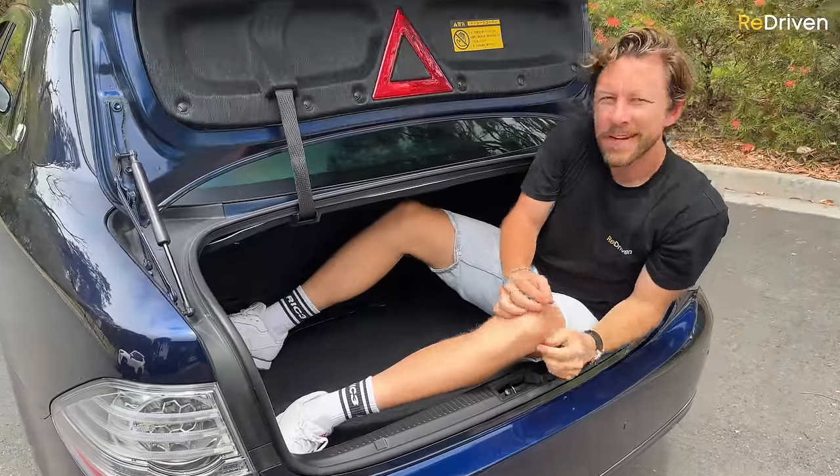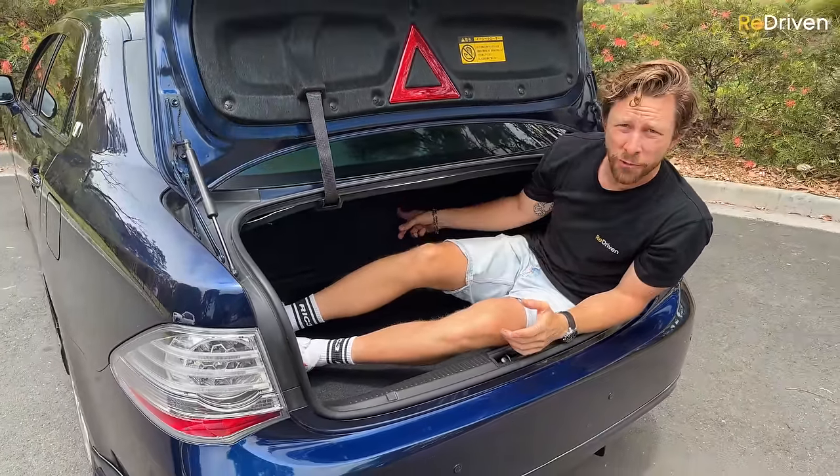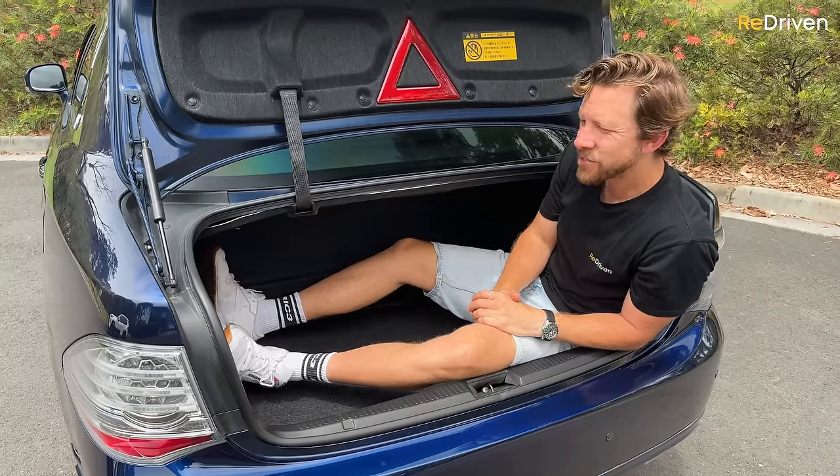In the boot of this one, it's a decent amount of space for a sedan, but being a hybrid you've got the battery pack hiding in there. In the naturally aspirated V8 and V6 models, there's way more boot space — but it's still a good amount.